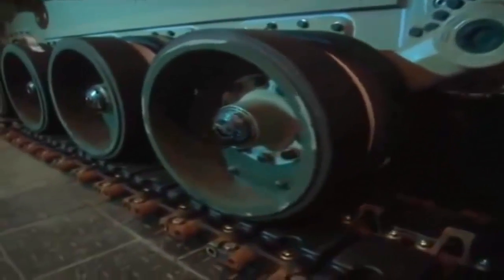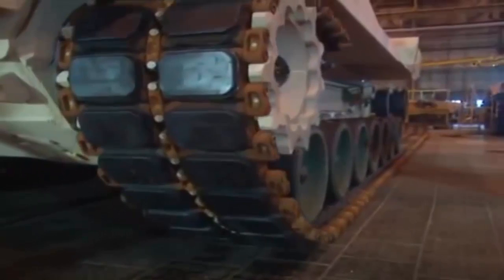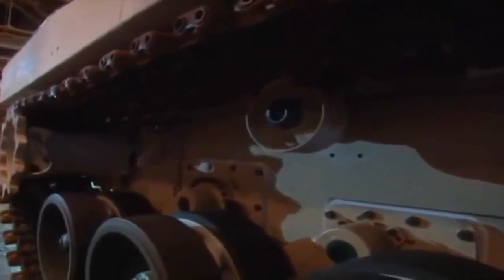On the M1A2, each track is 50 feet long, made up of 79 metal segments with replaceable rubber blocks. The tracks are driven by drive wheels, powered by the engine at the rear of the tank. The tank is steered by altering the speed at which each track is driven.